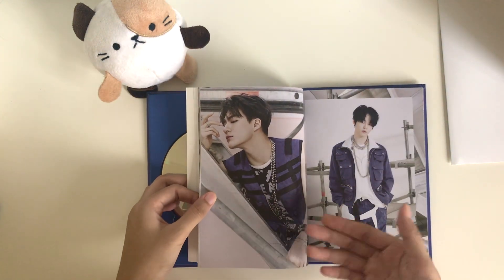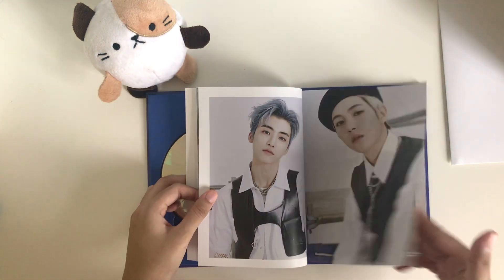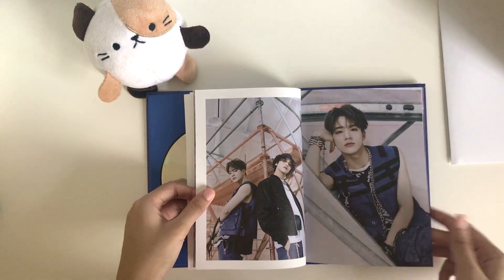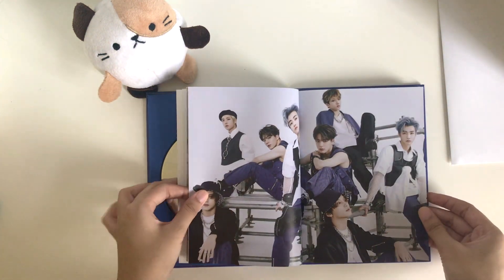Oh my god, they look amazing! This is my first time — how can he look cute and also very hot at the same time? Damn.